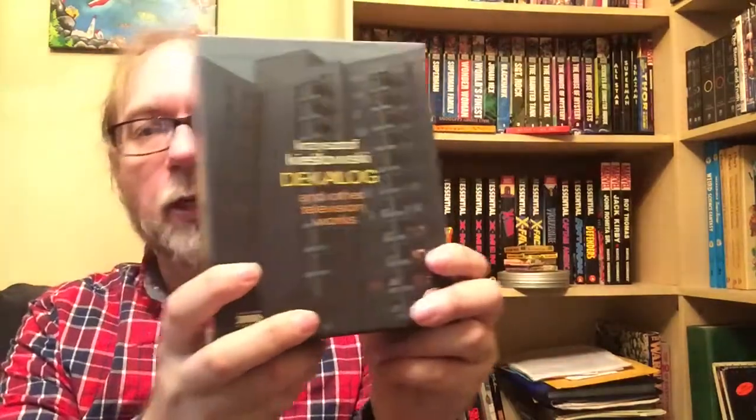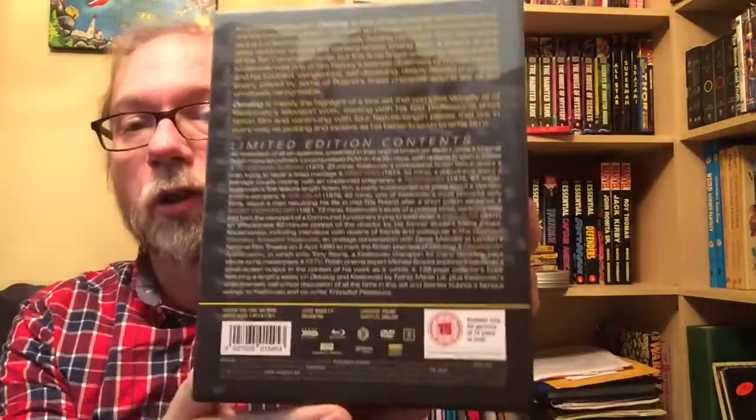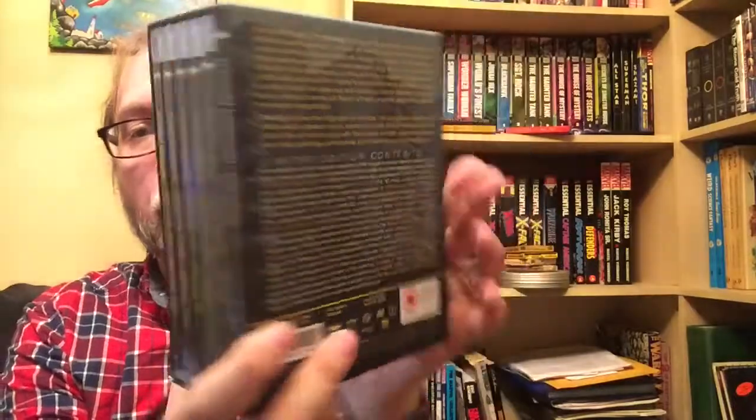Two more big sets to show you. First up is one I've wanted for ages - a Kieslowski one. It did come out from Criterion as well, but this in my opinion is the much better set with a much wider breadth of content. This is Krzysztof Kieslowski's Dekalog and other television works, and it's the other television works that you really, really want to get into. I'll go into everything on the set in a future video, but this was the one for me.